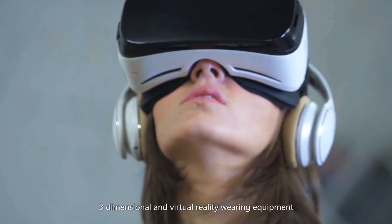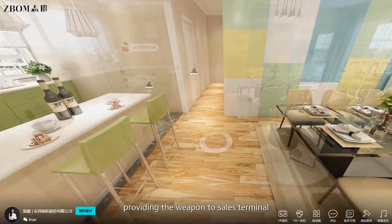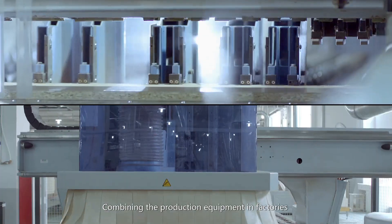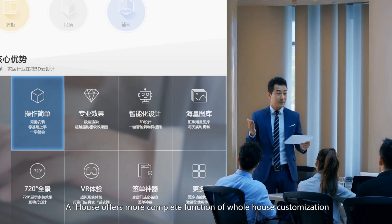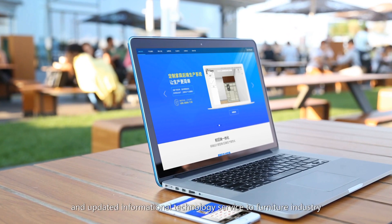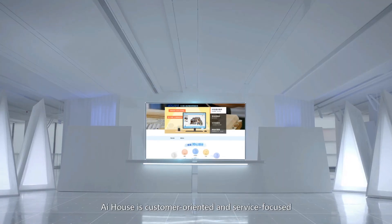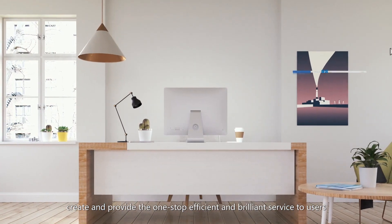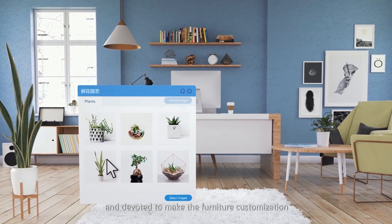AI House will release new three-dimensional and virtual reality wearing equipment, combining hardware technology and continuously providing tools to the sales terminal which can impress consumers better. Combining production equipment in factories and providing the solution of integration of design and production, AI House offers a more complete function of whole house customization and updated information technology service to the furniture industry. AI House is customer-oriented and service-focused — creating and providing one-stop efficient and brilliant service to users, devoted to making furniture customization simpler and more efficient.